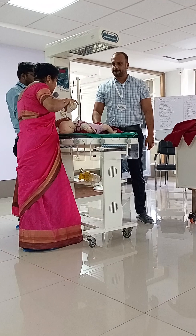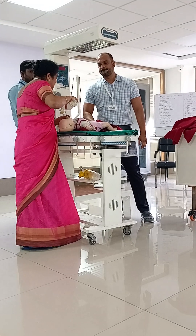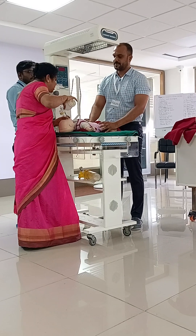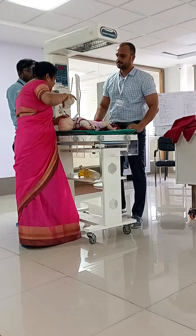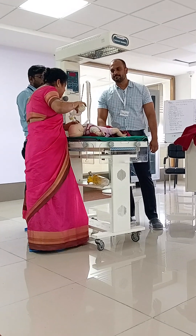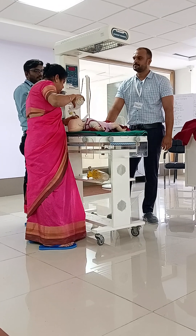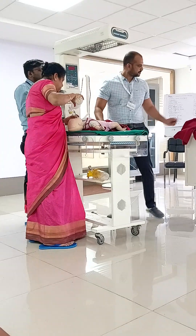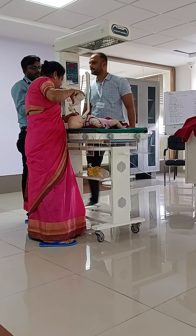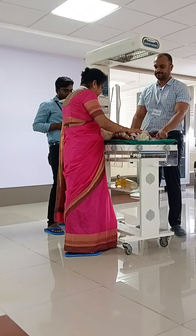PPV is continued for another 30 seconds. The pulse is then checked again — 11 beats per 6 seconds, equating to over 100 beats per minute. The heart rate is now above 100, which is the required threshold. Dr. Suchitra begins weaning off positive pressure ventilation, gradually extending the breath counts. After 30 seconds, the baby is crying. Everything is taken care of.